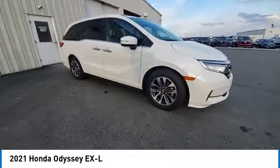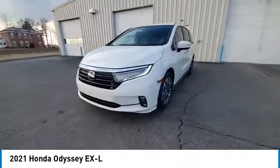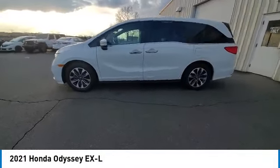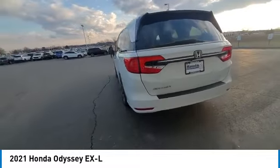This vehicle has less than 50,000 miles. Here are some of this vehicle's great options: panoramic sunroof, electronic stability control, rear spoiler, power lift gate, brake assist, traction control.